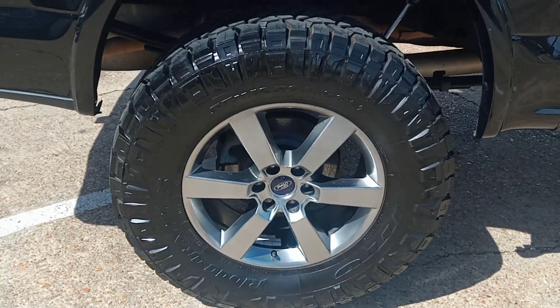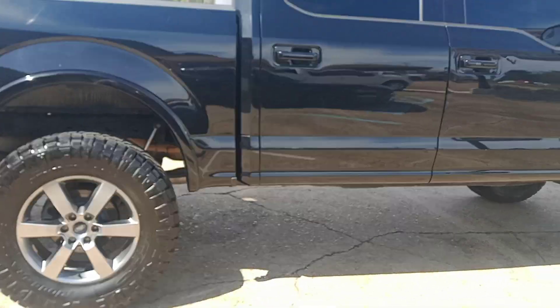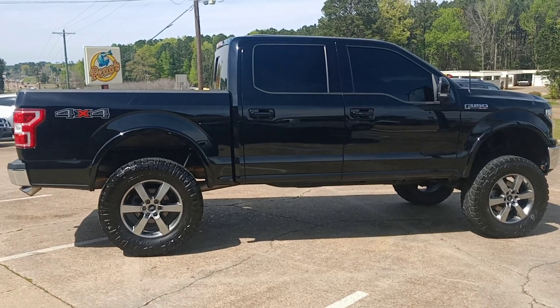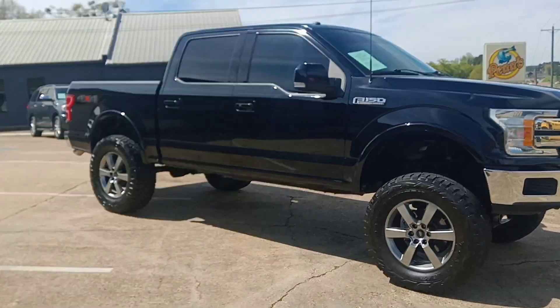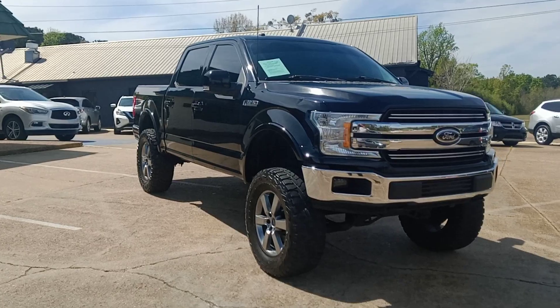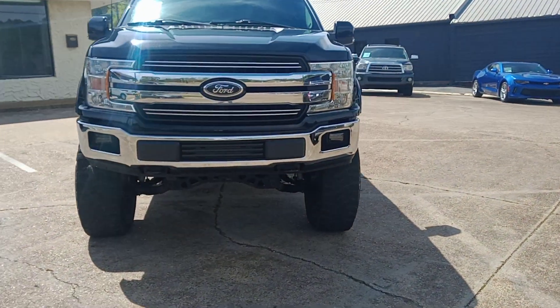See the size of these tires? They're huge. Finished doing a walk around here. It's got a push button start. It does not have the steps, does not have navigation, does not have a sunroof. It is a Lariat.